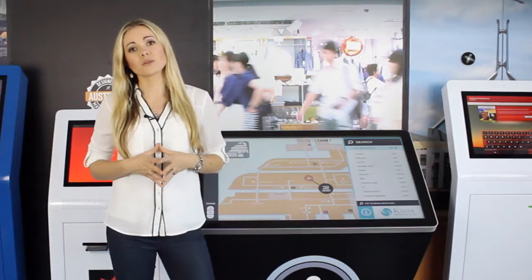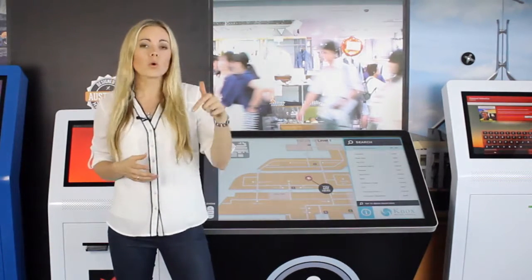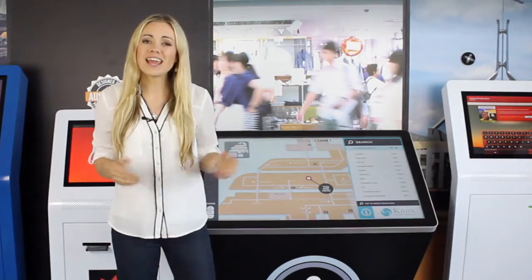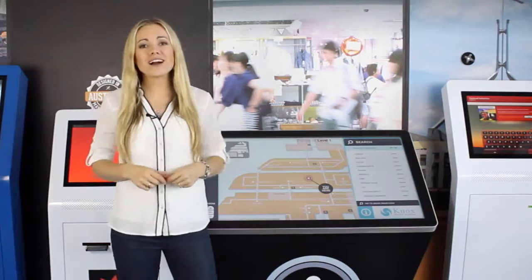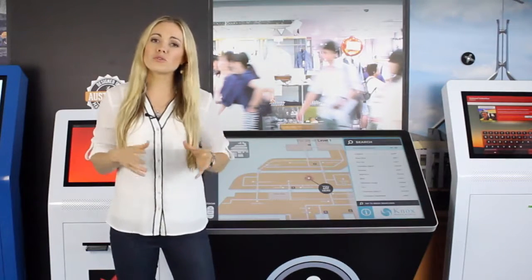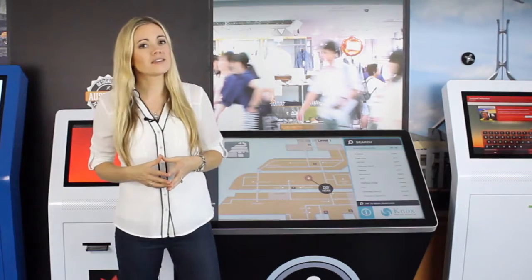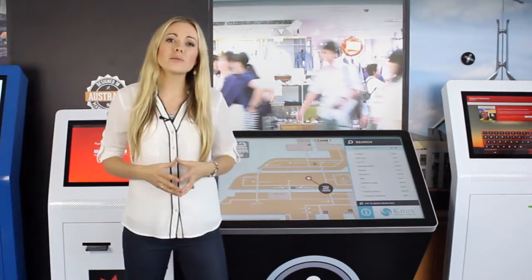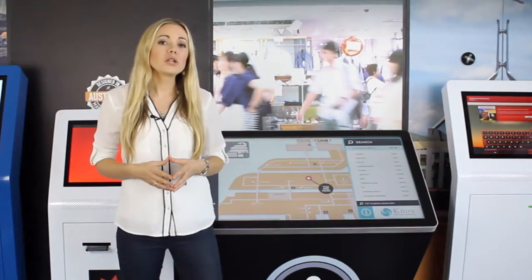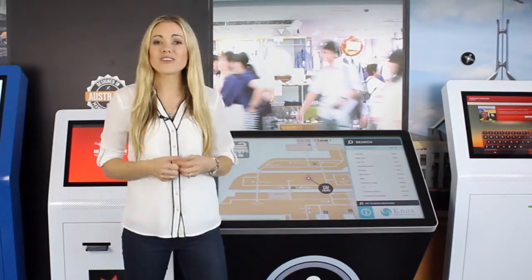Additionally, many overseas manufacturers of kiosks do not gain the same electrical safety certifications required here in Australia. At InTouch, we design, manufacture and support all of our kiosks locally right here in Australia, which gives us full control of the quality, lead times and allows us to customise the designs to cater for your specific requirements. This Australian support also gives you the benefit of a local voice at the other end of the phone, with industry knowledge and same-day quotations for your kiosk projects.